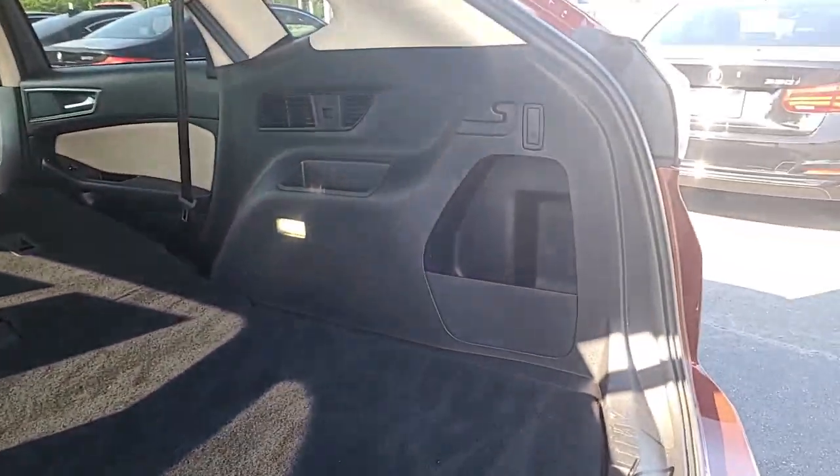So your seats can fold down — I like that. You got a little charger back here as well. It's a lot of space with the seats down.